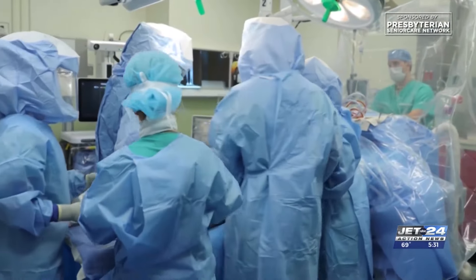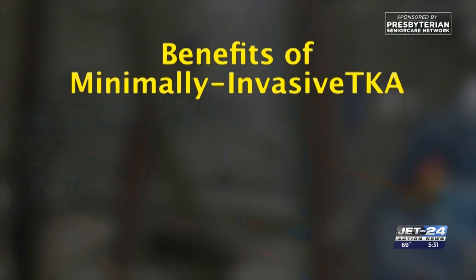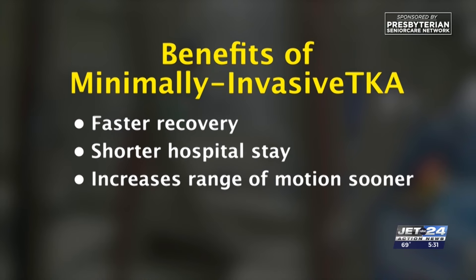92% of patients leave the hospital the same day. Whether it's to run a marathon, take a walk around the block, or just go up and down doing the laundry in the evening, patients want to do what they want to do and I'm providing them that mobility. In addition to a faster recovery and shorter hospital stay, TKA also increases range of motion sooner after surgery and there's less blood loss.